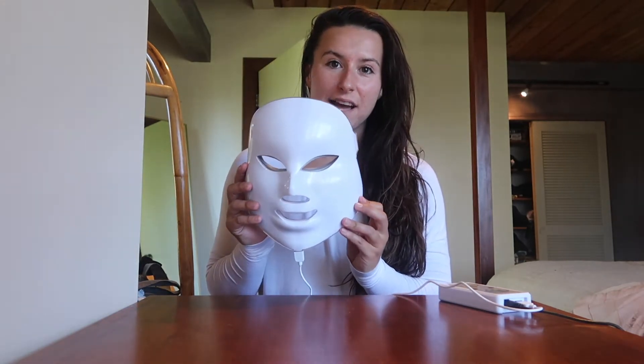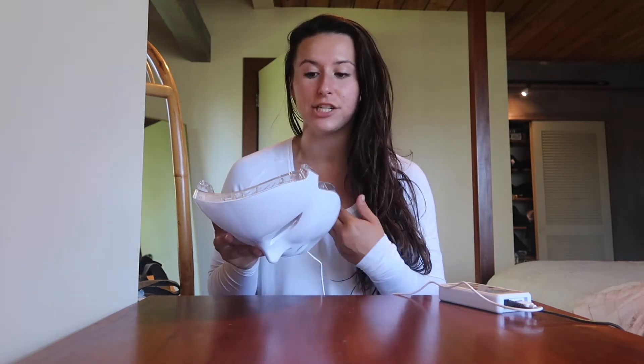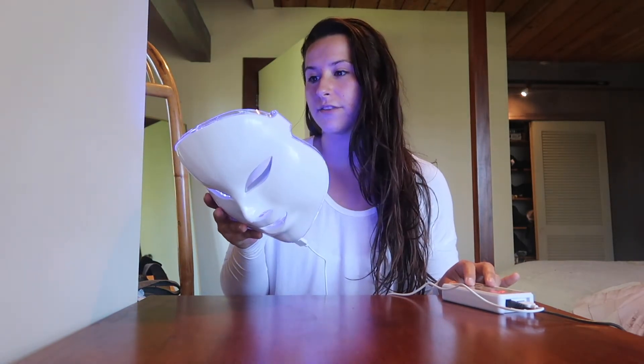This is the Rosalite mask. It's a LED light therapy mask, specifically engineered for rosacea. I don't currently suffer from that skin disease, but I do suffer from a lot of inflammation in my skin as well as very large pores. What I really love about the light therapy mask is there are different colors that target different skin types and concerns.